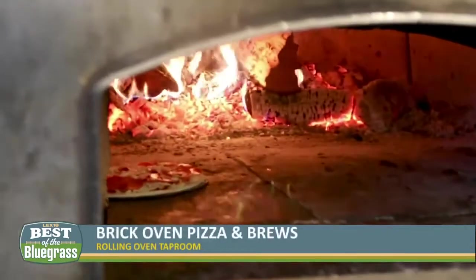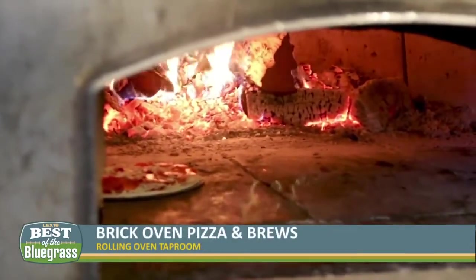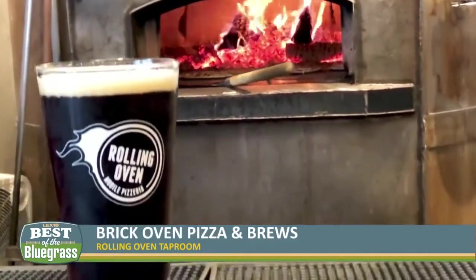We've been here since late 2018, making all sorts of pizzas, wings, apps, and sandwiches in our wood-fired oven, getting that thing up to 7, 8, 900 degrees and blasting pizza out in just three, four minutes.